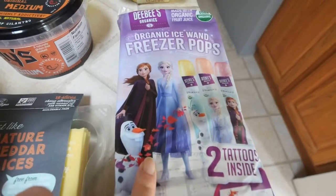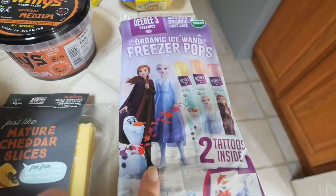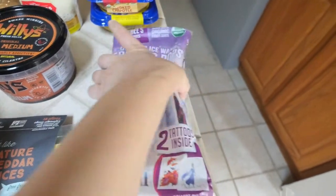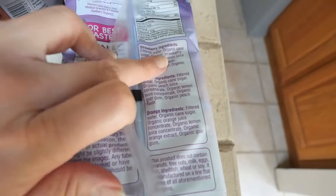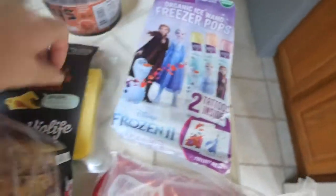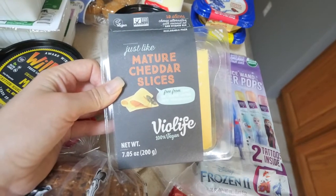I picked these up for my daughter — she is in love with Frozen, so we thought these would be really good for her as a little snack. They come with little tattoos and the ingredients are not that bad for freezer pops. This is by far my favorite vegan cheese right now, by Bio Life — or Via Life.